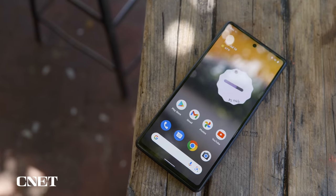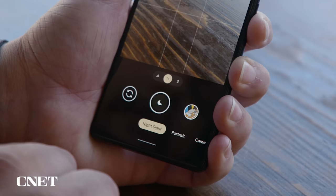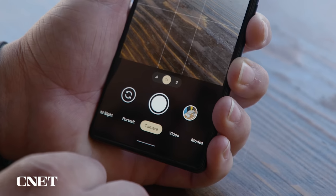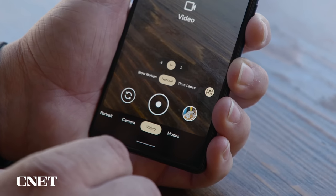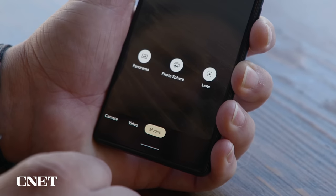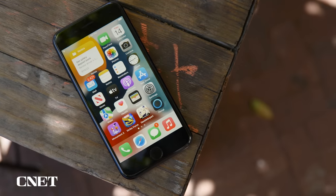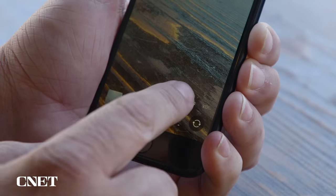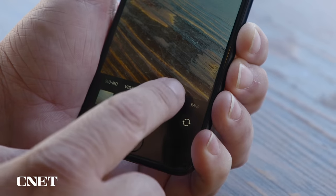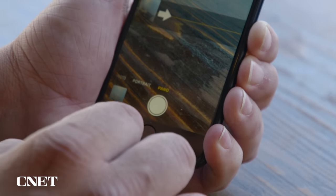On the Pixel 6a, one big difference over the iPhone is the modes. It has a night mode called Night Sight which the iPhone does not. There's a regular photo mode, a video mode with slow motion or time-lapse options, plus panorama, photosphere, and access to Google Lens. On the iPhone SE, we have time-lapse, slow motion, video, photo, portrait mode, and panorama. The thing that's missing on the iPhone is night mode.